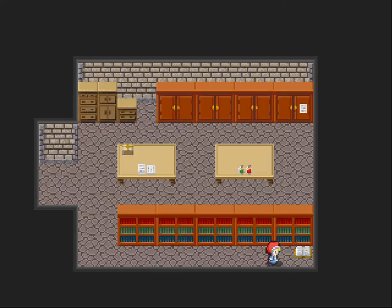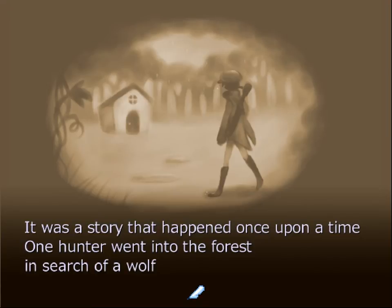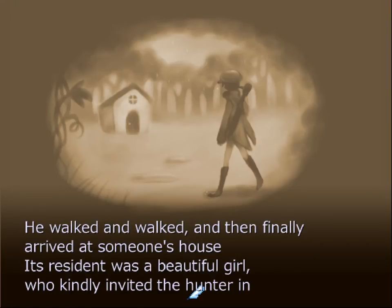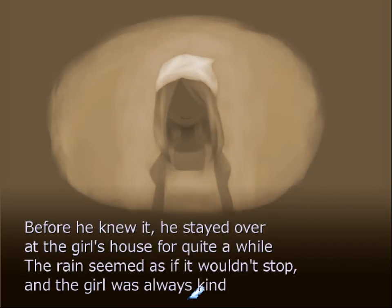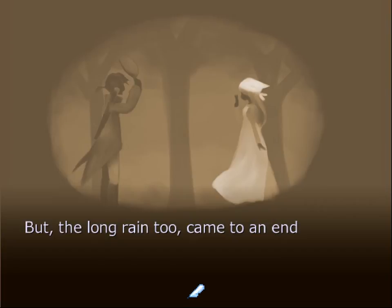A book fell down — it appears to be a handmade picture book. Read the picture book: once upon a time, one hunter went into the forest in search of a wolf. However, the hunter got lost in the forest, and rain began to fall. He walked and walked and finally arrived at someone's house. Its resident was a beautiful girl who kindly invited the hunter in. The rain didn't stop even the next morning, so he stayed over for quite a while.